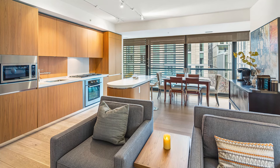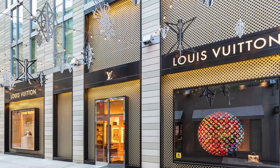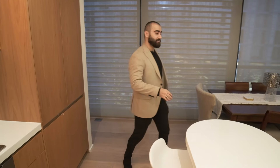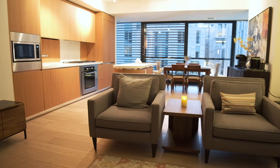Being a corner unit means floor-to-ceiling windows — you're going to be looking straight into city center. One of the coolest features is you're right above Fig and Olive, which is a fine-dining Mediterranean spot right at your doorstep.